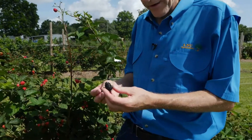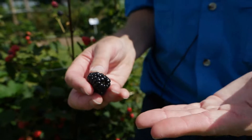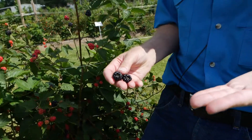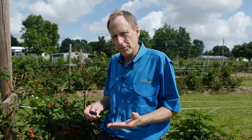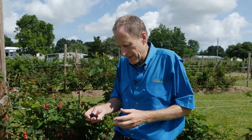Blackberries are one of the more perishable fruit crops we have. They start to deteriorate immediately after harvest. Let's talk about some of the recommended post-harvest care practices for providing retail markets, wholesale markets, and consumers with the consistency and quality that they deserve and demand.